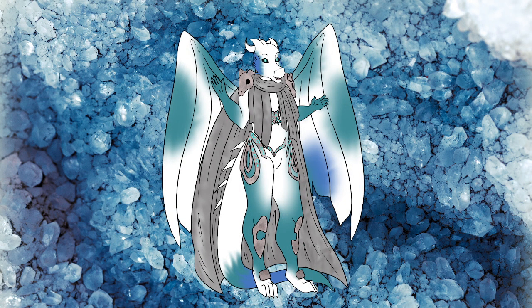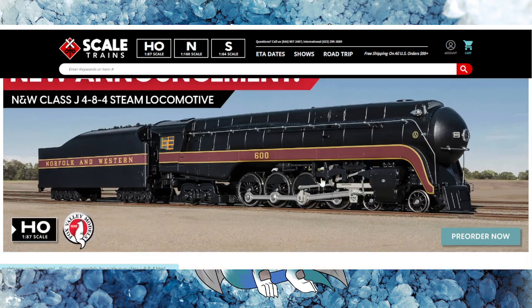Ladies and gentlemen, welcome back to the channel. I am your Ice Dragon, Rayron VR. And today, finally, we get the official announcement — XMTH tooling has finally arrived. Let's go ahead and dive right into it.